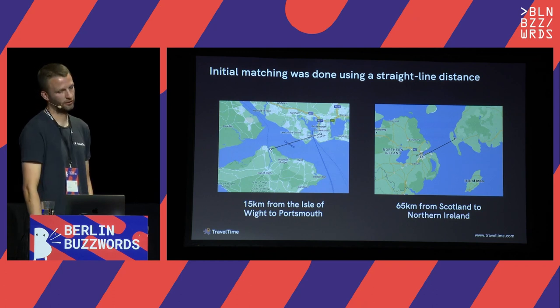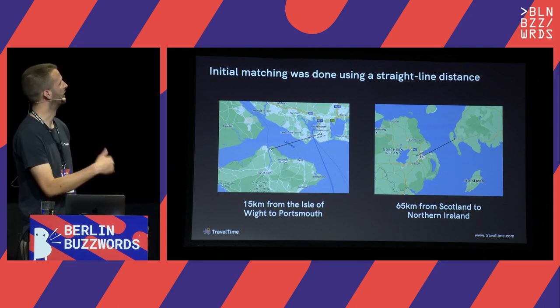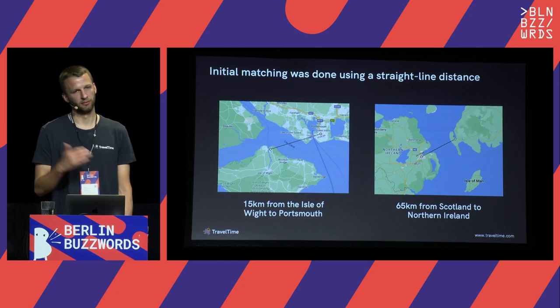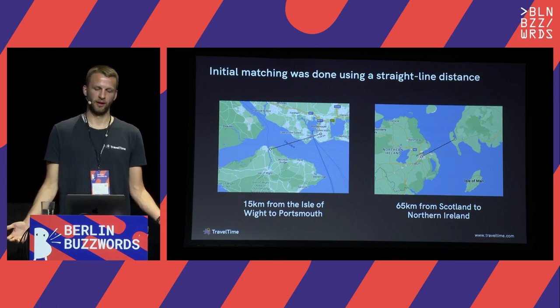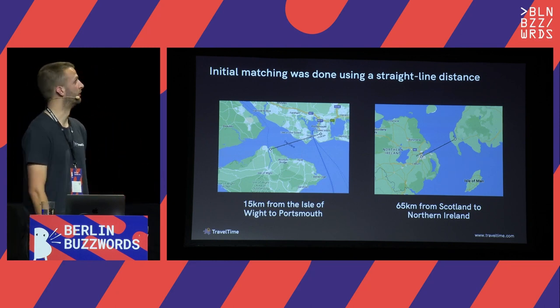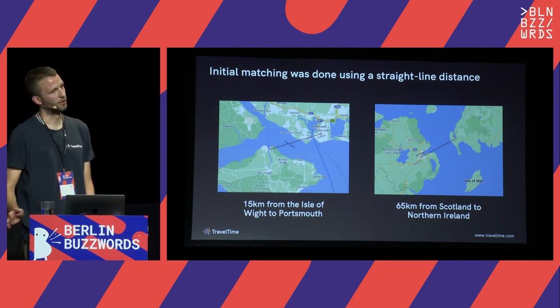Straight-line distance is easy to implement and fast in terms of query-time performance, but it has some fairly obvious issues. These were real-world issues flagged to us: people being sent to get a test in a location that just wasn't appropriate. On the left we have the Isle of Wight — an island off the south coast of England — people being sent to a test in Portsmouth because that was the nearest based on straight-line distance, but to get there you have to get a ferry. Probably not great when we're all being told to stay at home. Even worse, on the right-hand side, crossing from Northern Ireland to Scotland — not a good solution.